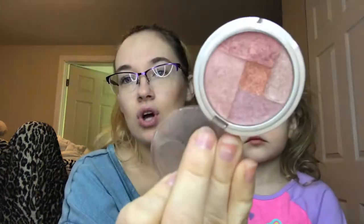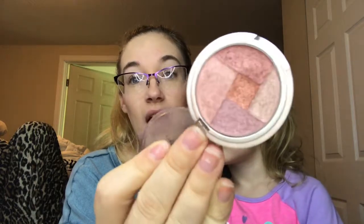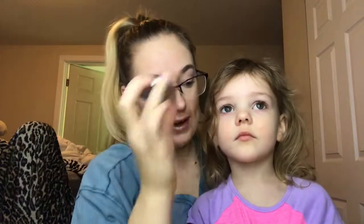X is from Victoria's Secret — the Sexy Cheeks Blush. There are five shades in here; I just swirl my brush all around to get a good shade for my cheeks. I've had this for years — probably about five years — so I'm not sure if it performs the same as it used to. I don't think Victoria's Secret even has a makeup line anymore, so I just want to use this up and get it out of my collection.